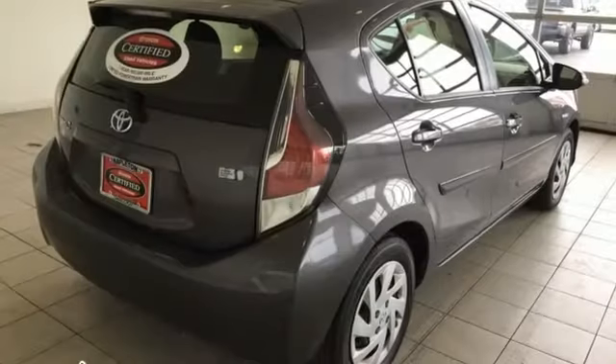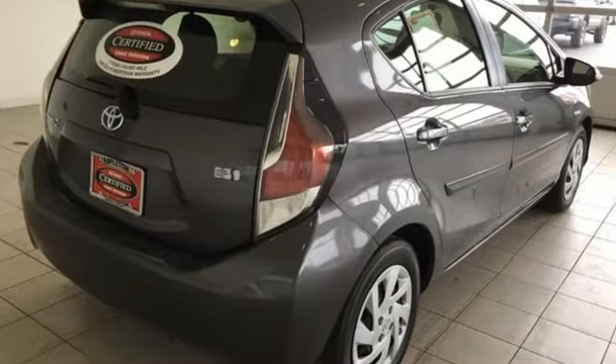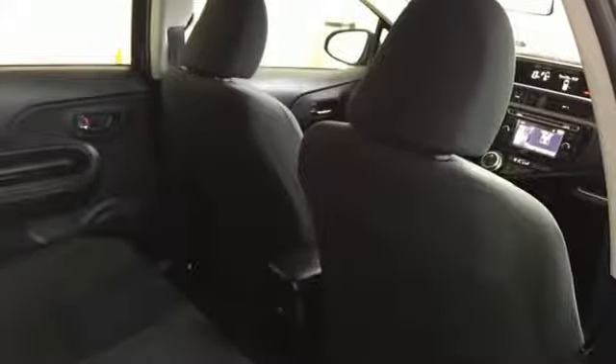Integrated navigation system with voice activation, power heated mirrors, front heated bucket seats, digital instrument gauges, Bluetooth, manual tilting steering column.